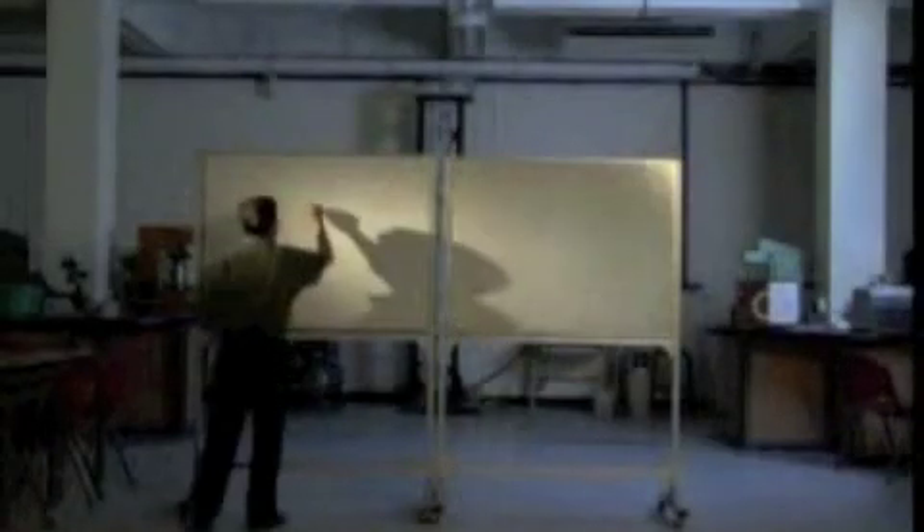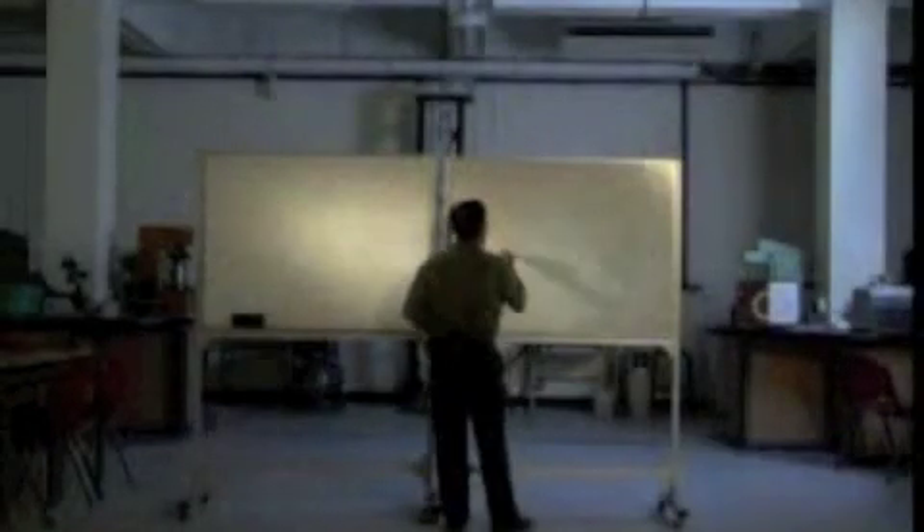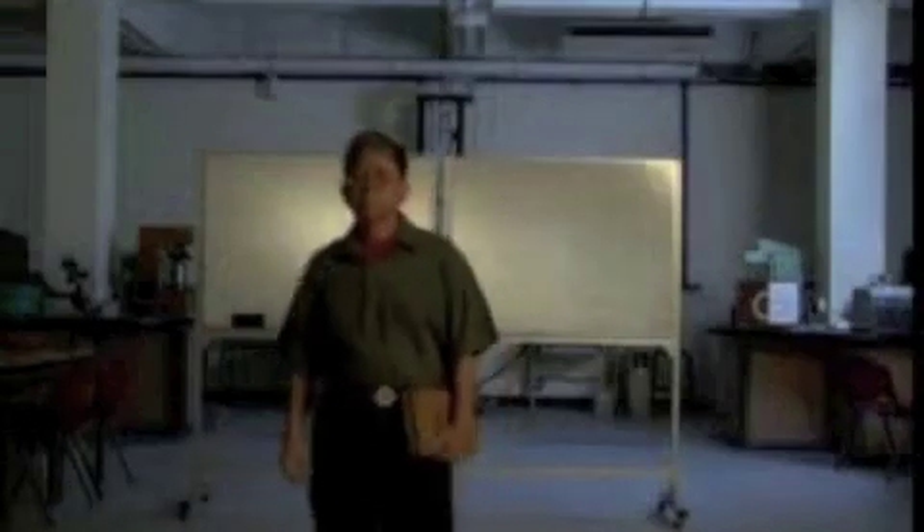Throughout the 80s and 90s, Mr. Loh couldn't find anyone who could create a commercially viable purple gold. As he travelled, he looked around — whether in a jewellery shop or wherever — for any purple gold. But surprisingly, he found nothing.